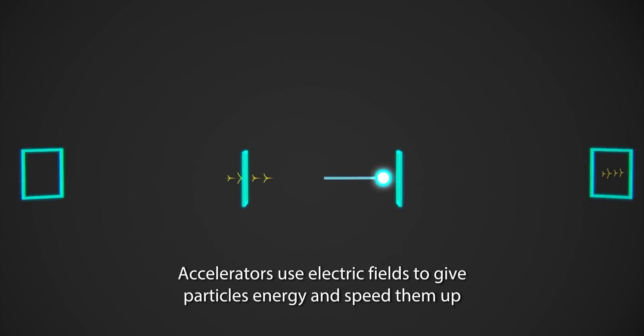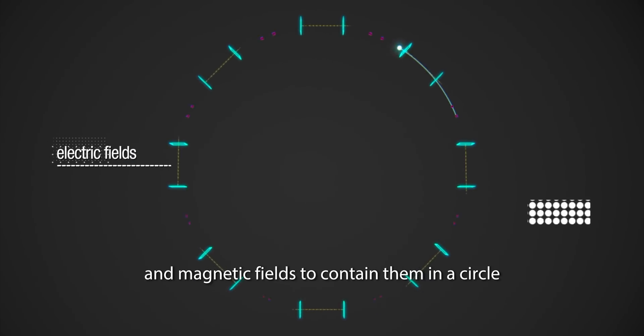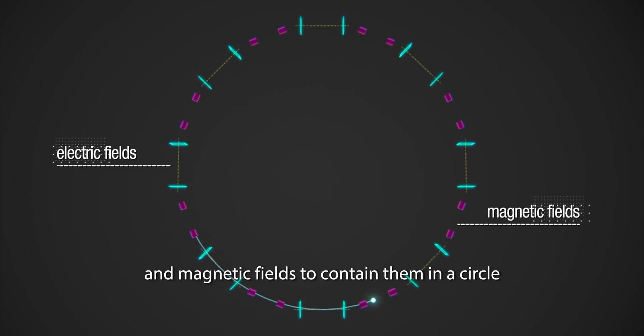Accelerators use electric fields to give particles energy and speed them up, and magnetic fields to contain them in a circle.